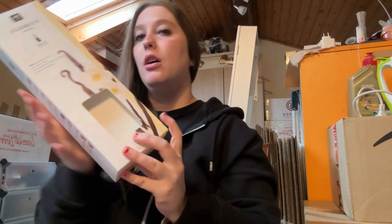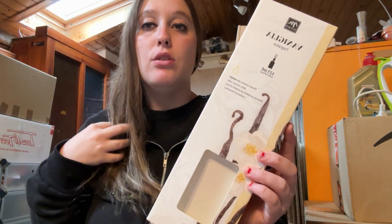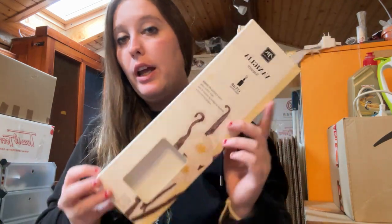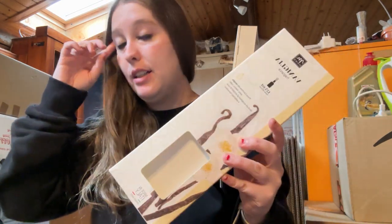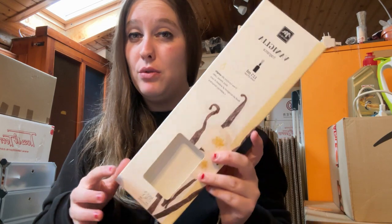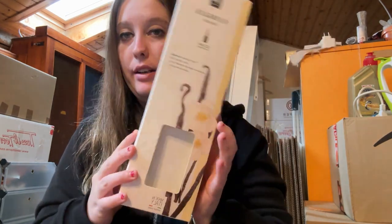Questo profumatore l'ho preso in un negozio. Si sente poco, non mi ha tanto soddisfatto — sta durando più di un mese ma mangia troppo il liquido e non si sente così tanto. Ne ho presi due: uno alla vaniglia qui e uno alla lavanda nella casa nuova. Non so se lo ricomprerei, non mi piace così tanto l'odore. È da 125 ml.